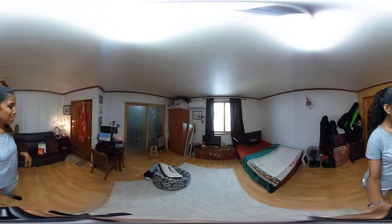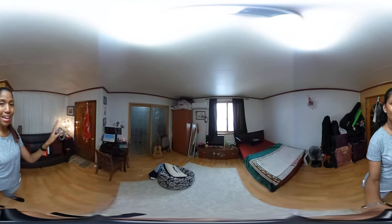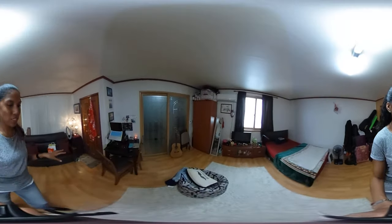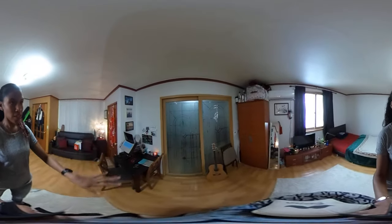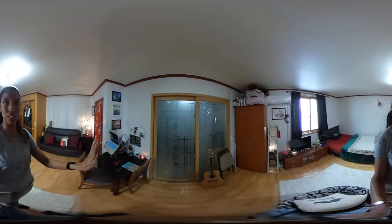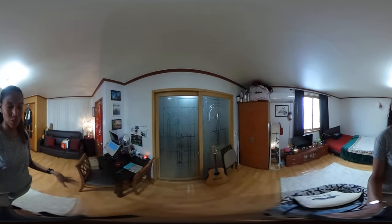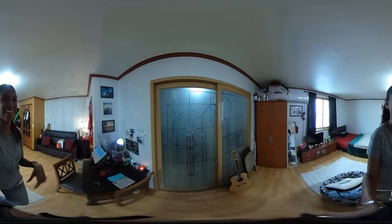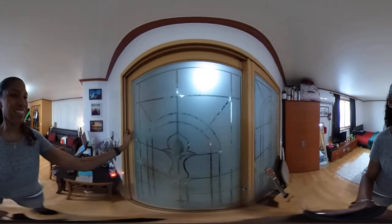I spend all my time in here — I sleep here, I watch some TV, I eat, I edit over there, all of that stuff. After that, let's go ahead and move to the kitchen. If you look in front of me, there are these sliding doors. I really love these doors — it makes it feel really Korea-like. But anyways, let's go ahead and check out the kitchen.